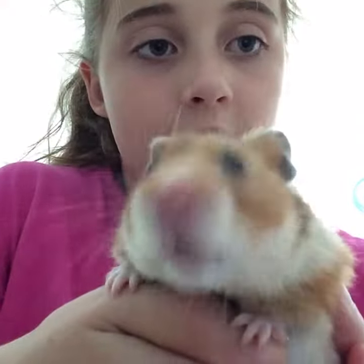Hey guys, it's Cam, and today I'm going to be doing summer life hacks for your hamster, and we have Miss Hamilina here to help us out.